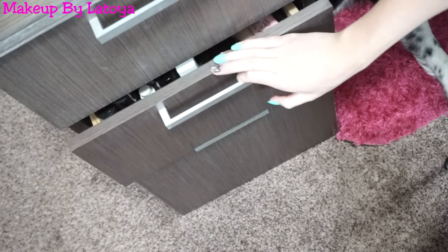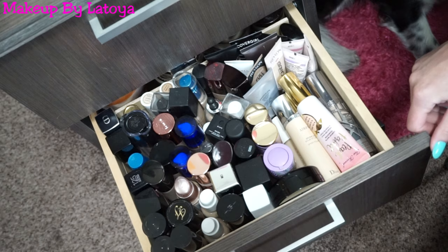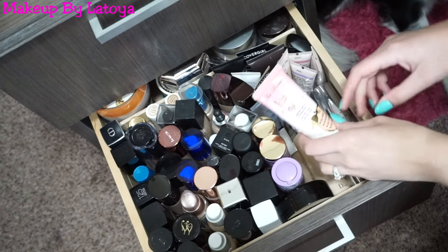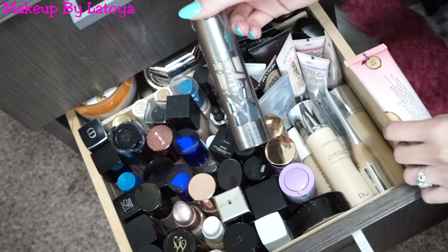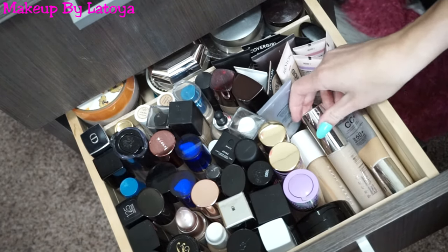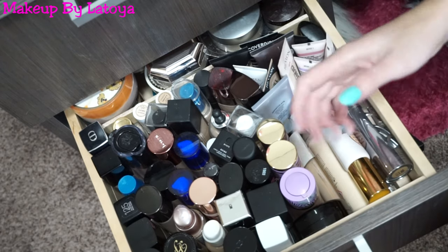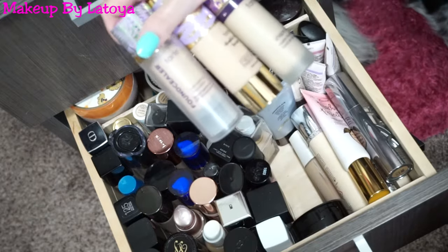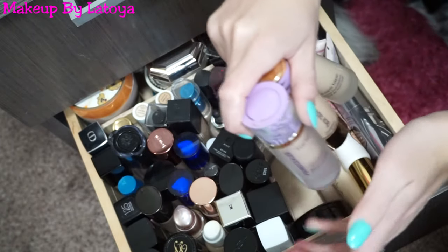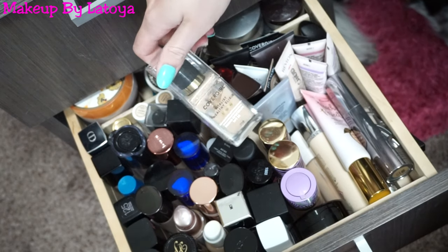This next drawer might be a little overwhelming because it is my foundations and loose powder drawer — I have a lot of foundations. I'm not going to go through all of them because we will be here for a zillion years, but I have the Too Faced Peach Perfect, my favorite Urban Decay All Nighter foundation, E8 Cosmetics, a couple Dior Air Flash foundations, the Becca Ultimate Coverage foundation, and the Fenty Beauty foundation. I have my three Tarte foundations: the Tarte Tutuler, Tarte Face Tape, and Tarte Shape Tape — I love them all for different reasons. I also have the CoverGirl Vitalis Healthy Elixir, which I'm almost out of but love so much.